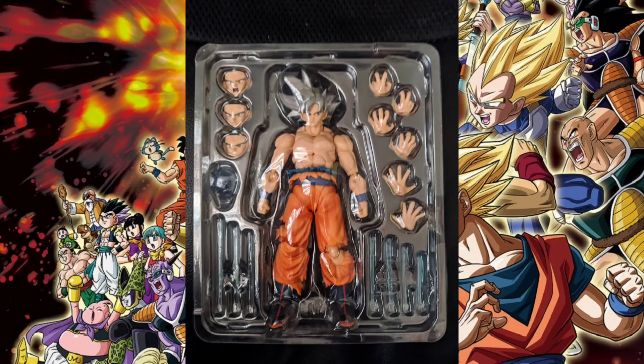This comes with a pretty standard set of accessories — interchangeable hands, interchangeable face plates, and a charging-up effect. Fairly standard. But I don't think this one is quite out of the way just yet, and you'll see what I mean.